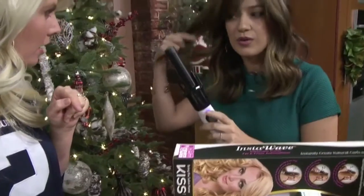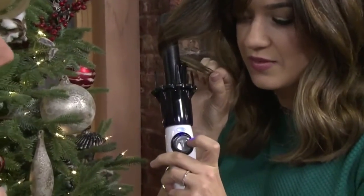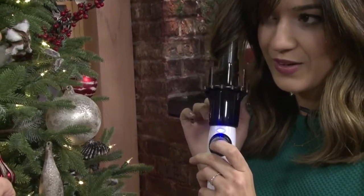Behold the curling iron that does all the work for you. All you do is wrap your hair around, press either right or left directive depending on how you want the curl, and it actually lets it curl for you. What?